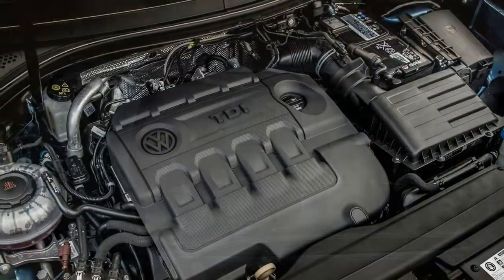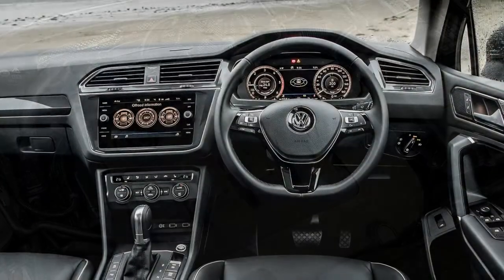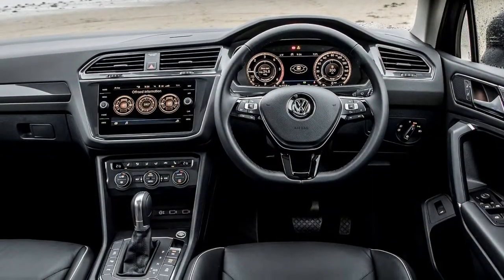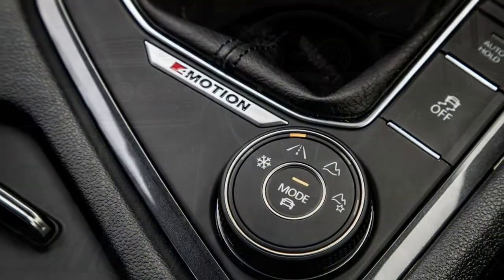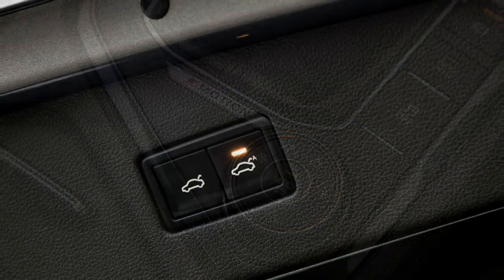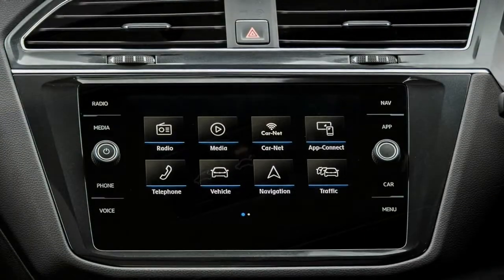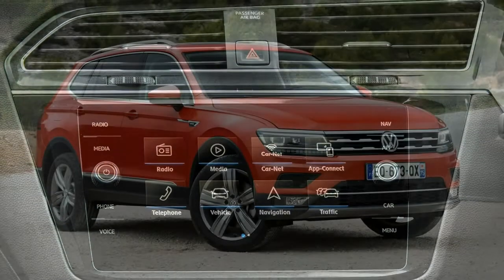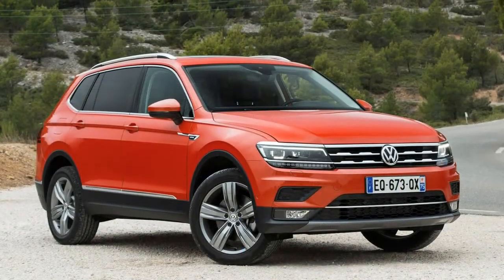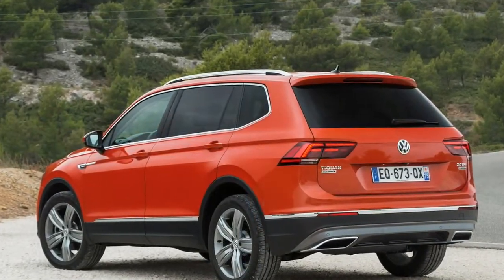Customers have a choice between a 6-speed manual gearbox and a 7-speed DSG automatic in the Tiguan Allspace. The manual is nice to use with a relatively short, slick action that makes it easy to change through the gears. The DSG automatic is smooth but can be hesitant, especially when pulling away sharply from a standstill. Moving the gear selector into Sport helps alleviate this but can harm fuel economy.